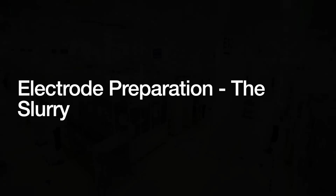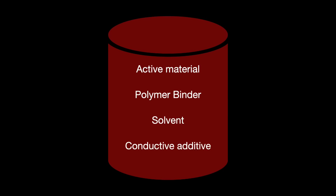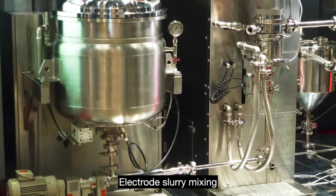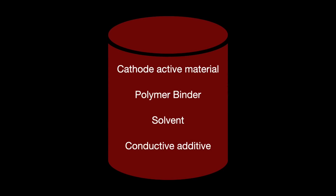Electrode production is for producing the cell's anodes and cathodes. These two are produced on different production lines, but their sub-processes are the same. For each electrode, we mix the active material with a polymer binder, solvent, and a conductive additive into a mixer for several hours to end up with a uniform electrode slurry. The binder is for making sure the slurry reaches the desired viscosity and homogeneity so that it will properly adhere to the collector foil needed in the next sub-process.